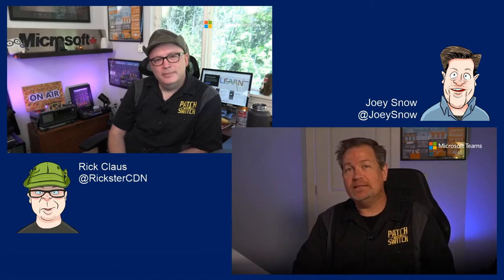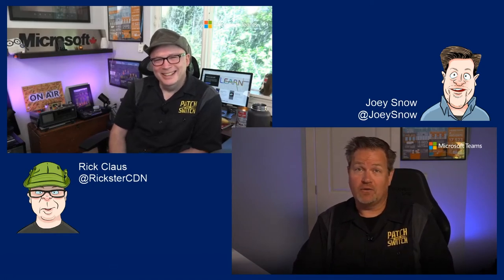Hey everyone, welcome back to the Patch and Switch Consultancy user guide to Digital Microsoft Ignite. Today's super important topic: snacks.